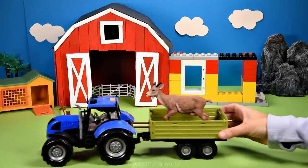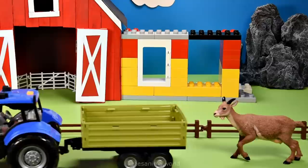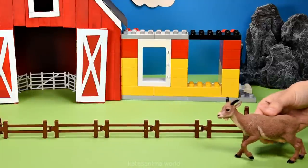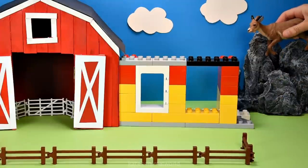Who have we got here? It's a goat. Did you know that goats like to climb things? Let's see if we can get him to climb the rock and then on top of the cow shed.